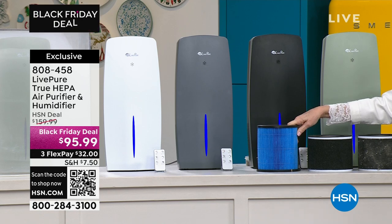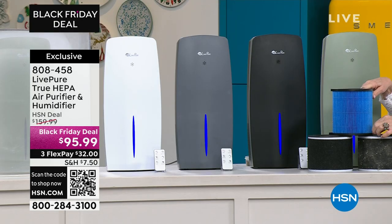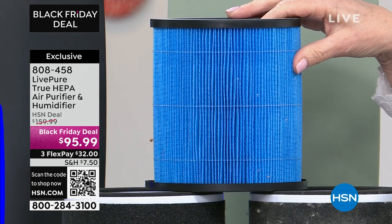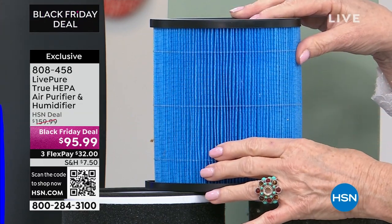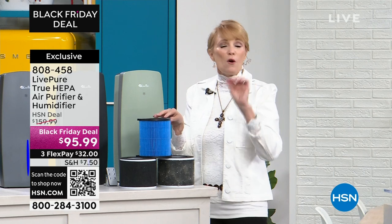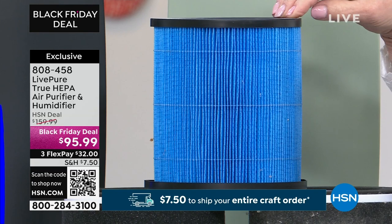This unit also has a humidity feature. Now this is different from ultrasonic, where there's a visible vapor. This is a filter that absorbs the water — it's an evaporation filter. It absorbs the water from the tank and then disperses it into the air, but there is no visible vapor.